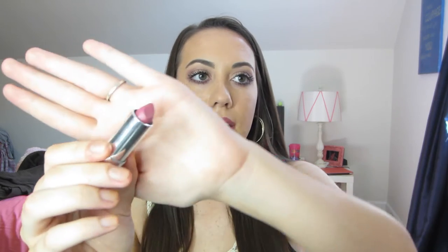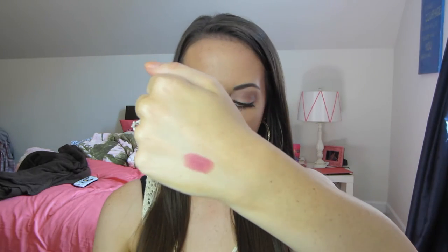And then the last thing I got from Target that is not clothes-related is this lipstick. It's the Maybelline — part of their new matte collection — and it is in the color 665 Lust for Blush. I also got another matte lipstick from Maybelline in the color 655 Daringly Nude.